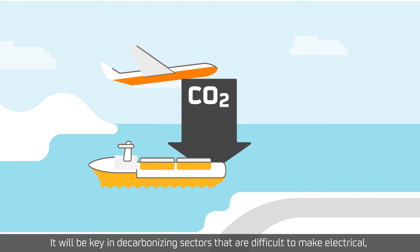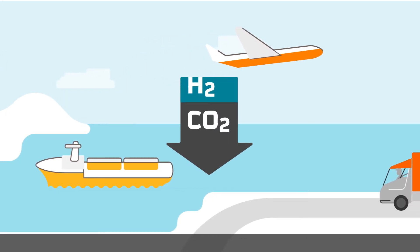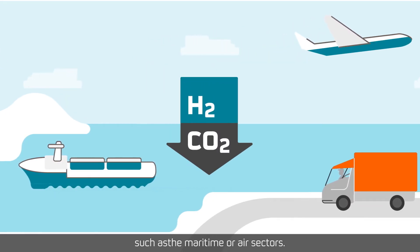It will be key in decarbonizing sectors that are difficult to make electrical, such as the maritime or air sectors.